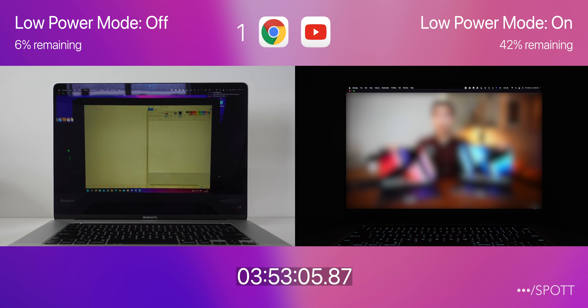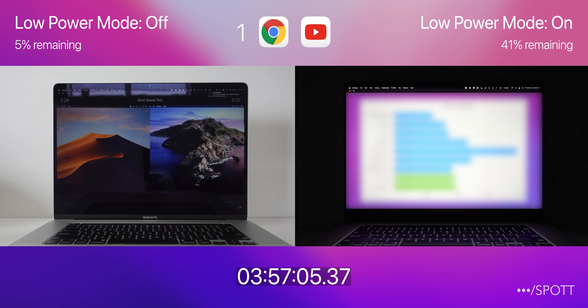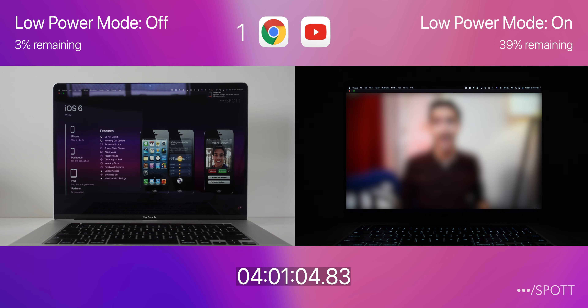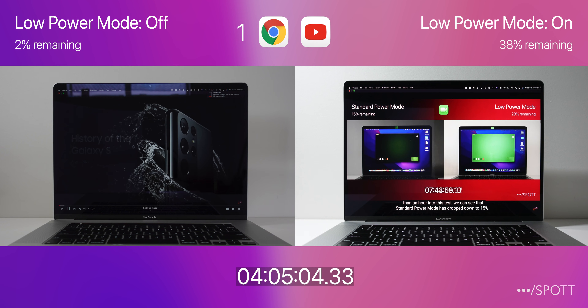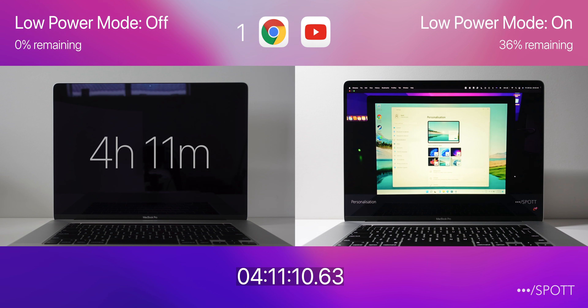Going through a few YouTube videos, just before we hit 4 hours, we see drops to 4% on the left and 40% on the right, making a difference of 36%. Just after 4 hours and 5 minutes, low power mode off is down to its last 1%, and around 6 minutes later at 4 hours and 11 minutes, it called it a day and went to sleep, with low power mode on still having 36% left.